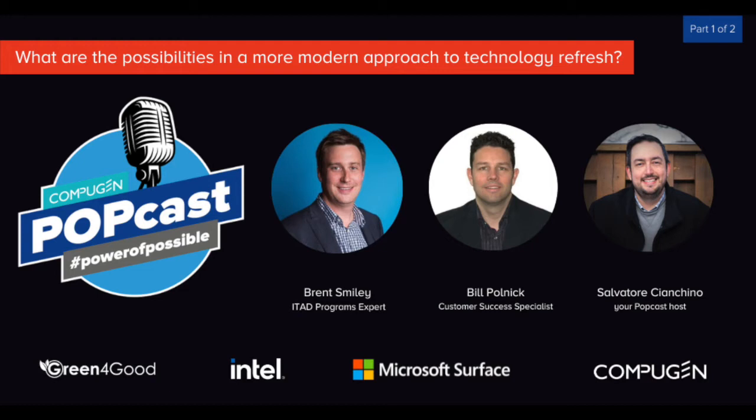Yeah, and thanks, Brent. Bill Polnick here. I'm a customer success specialist, and my job here at CompuGEN is really to help customers understand how to maximize their IT environment and propose some solutions to make sure that they're really satisfied with their IT solutions. I'm glad to be here this morning. Happy Friday, everyone.